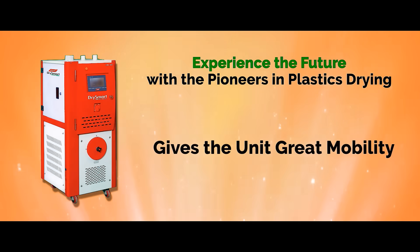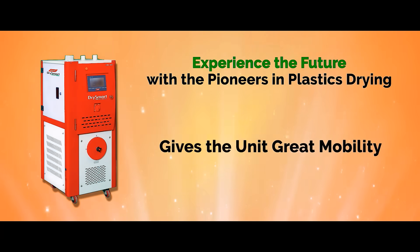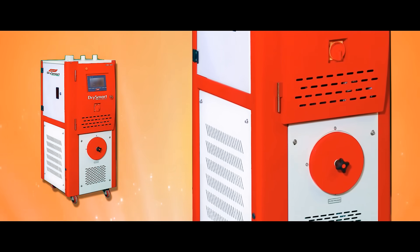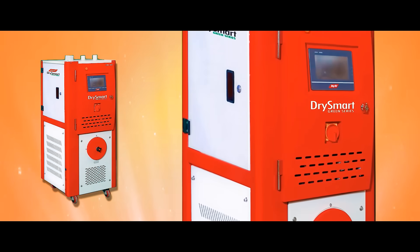The revolutionary GDS series provides excellent mobility and an ultimate drying experience to the user. The unique Green Solution provides ideal drying and relative humidity conditions for flawless manufacturing processes.